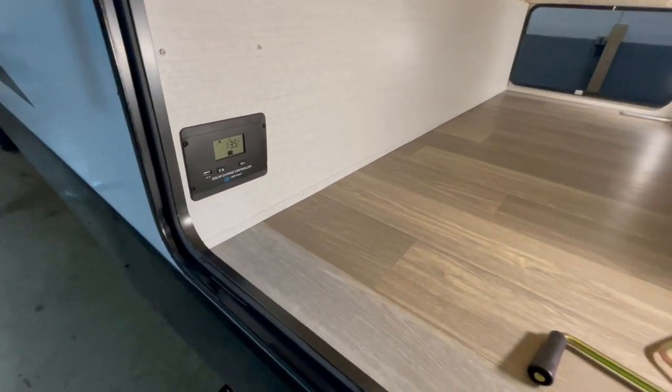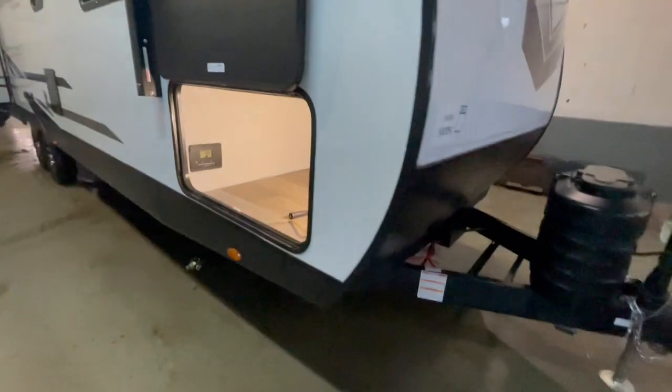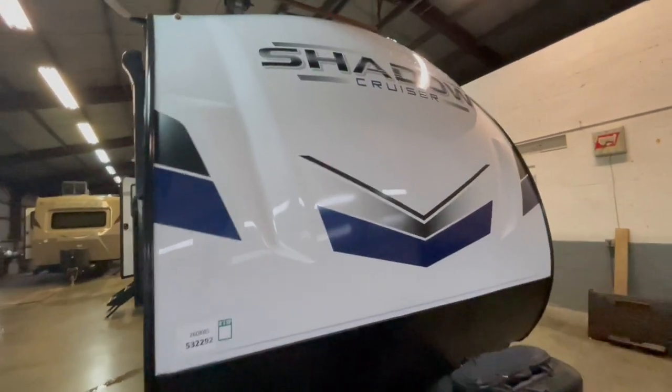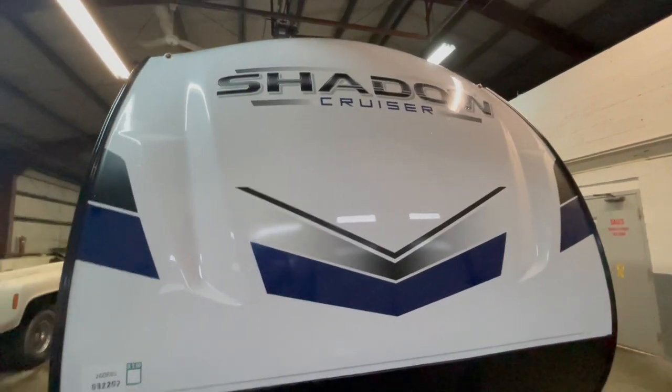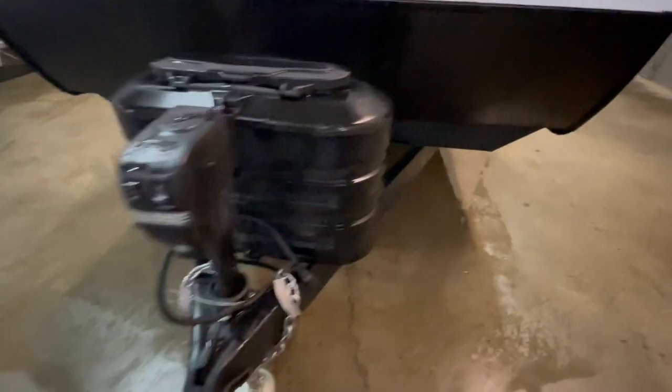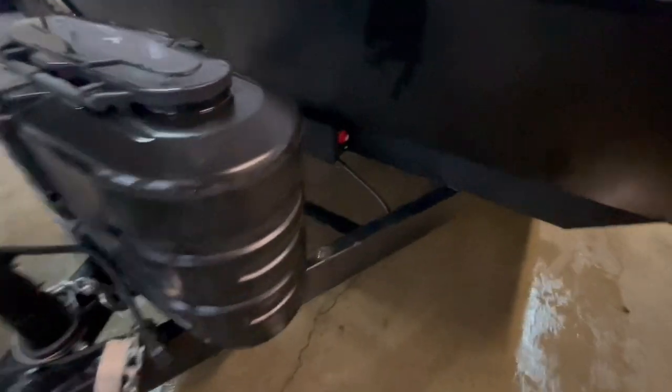The pass-through storage features a battery disconnect for your solar panel and a solar panel charging station. The front of the unit features a gel coat fiberglass sidewall, and the sidewalls are fiberglass as well. You have two 20-pound LP tanks on the front, a power tongue jack, and your main 12-volt battery disconnect up front.